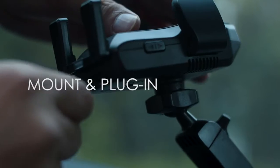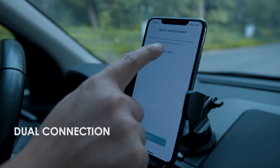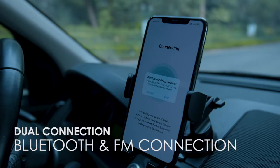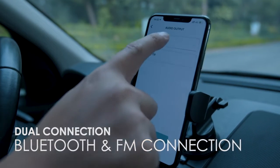Just mount and plug in RoboChi Alexa in your car. Open the RoboChi Alexa app, connect via Bluetooth or FM with the RoboChi Alexa app, and you're ready to go — it can work in any car.